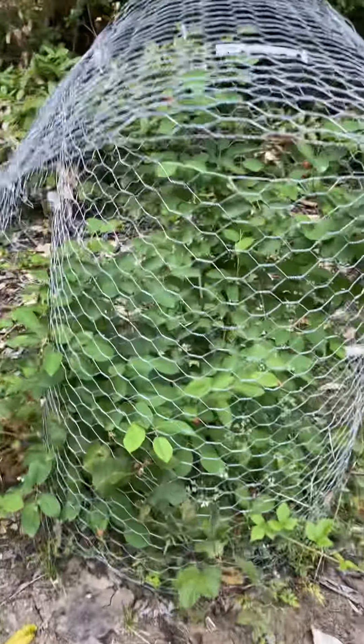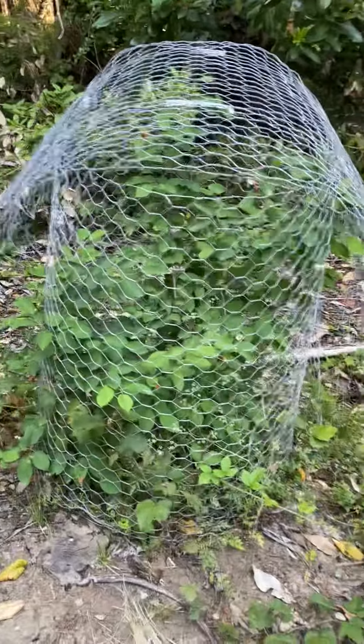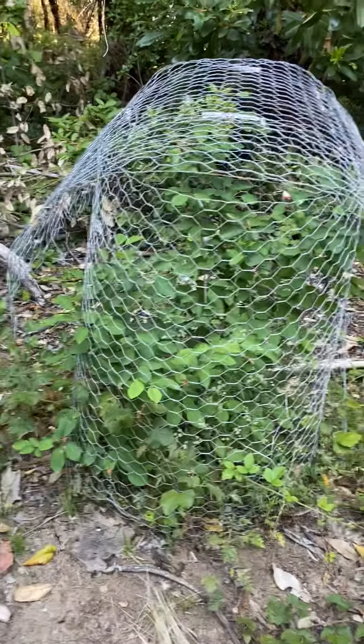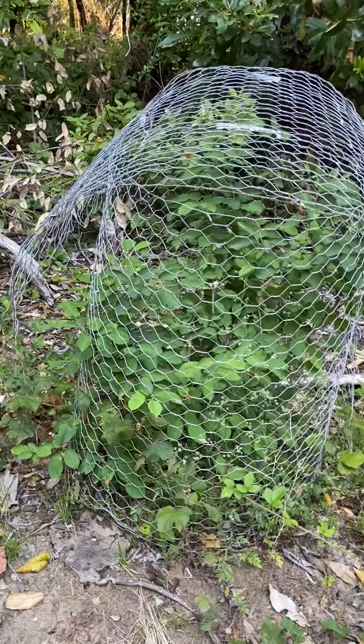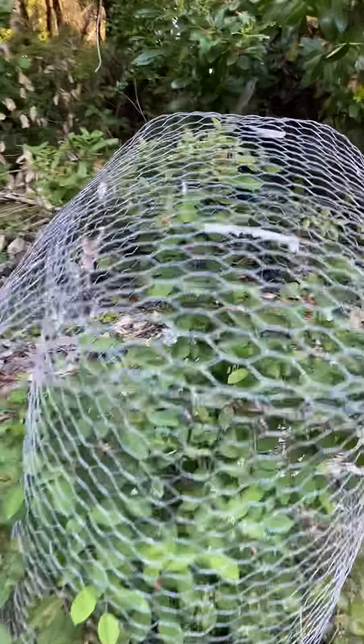Hey, Riddle here. Welcome back to my channel, or welcome if it's your first time. I want to unveil this incredible bush, which is also a tree in some parts of the country. It's kind of a long forgotten, lovely wild berry called a huckleberry.